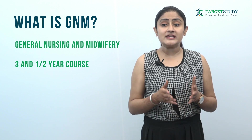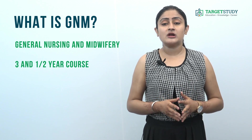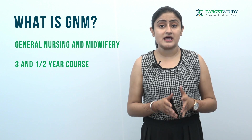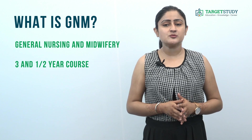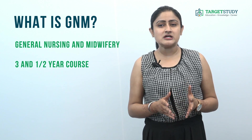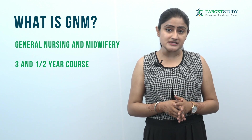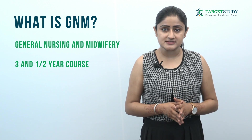The program has been designed to enable eligible candidates to address the health needs of the country, community, and individuals. They can also pursue advanced study and specialization in nursing while contributing to the health-based industry with patience, responsibility, and dedication. In short, it deals with the education of nurses in general healthcare, nursing, and midwifery.